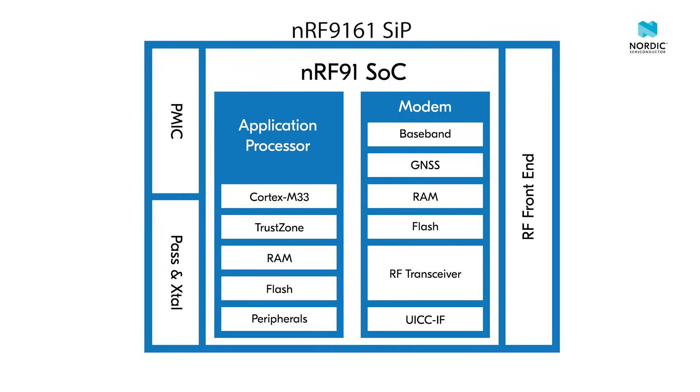We are introducing a significant uplift to our unique cellular modem firmware, improving power consumption, GNSS performance, and adding soft SIM support.